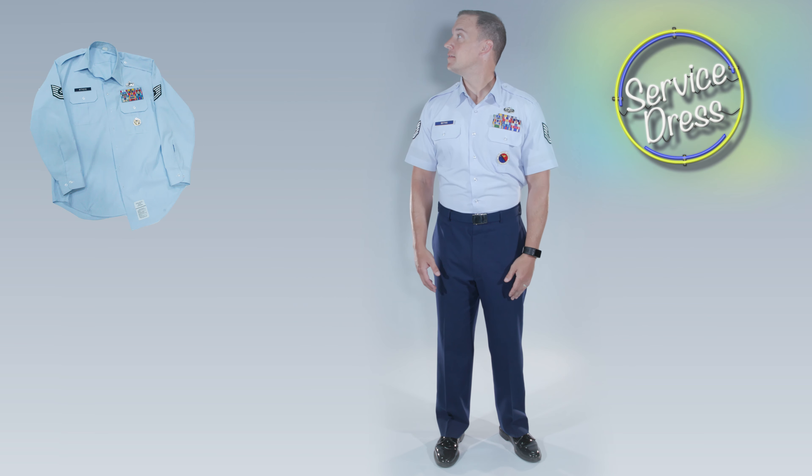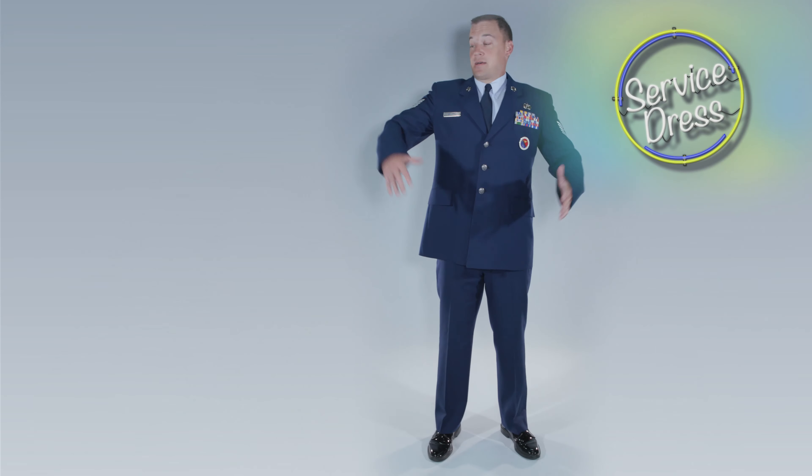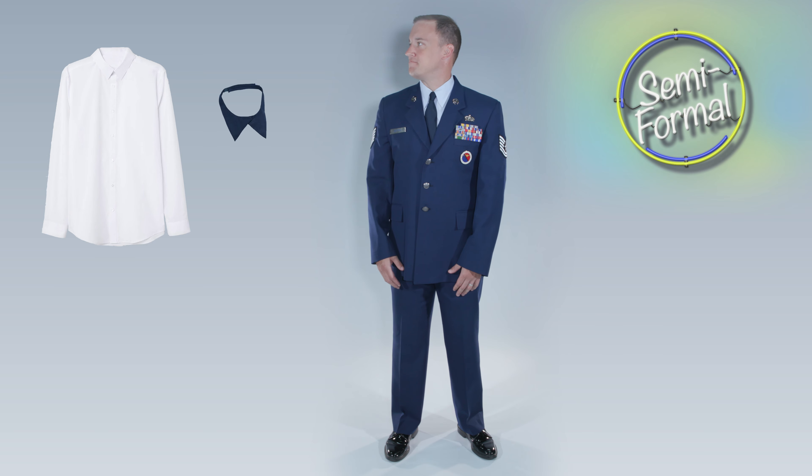Nice uniform! Also, you'll need your service dress: long sleeve blouse, tie or tie tab, service coat, name tag ribbons and badges. Looking sharp! If you're headed to ALS, don't forget a white button-up shirt. And ladies, your blue satin inverted V tie tab.